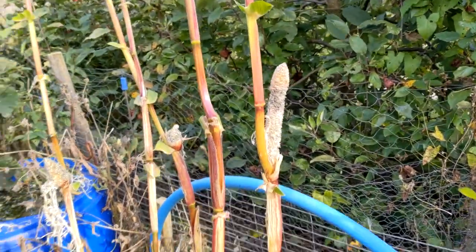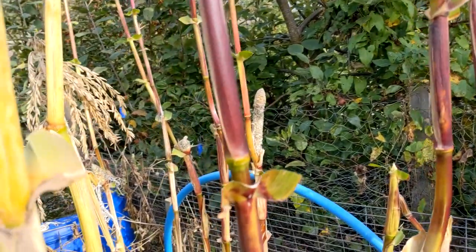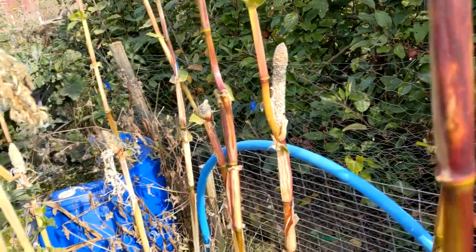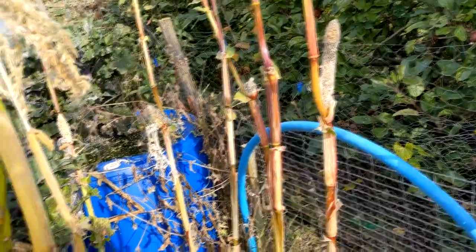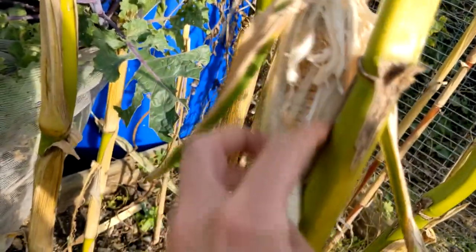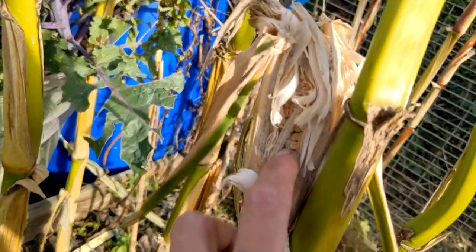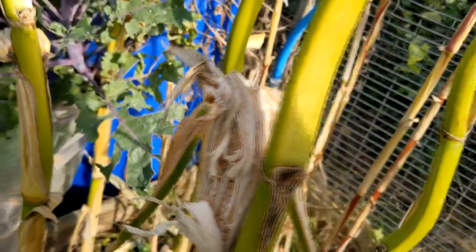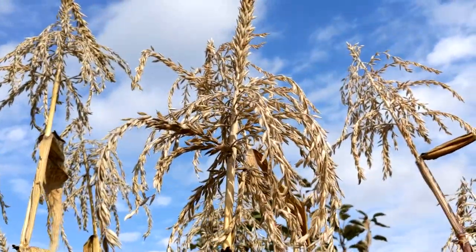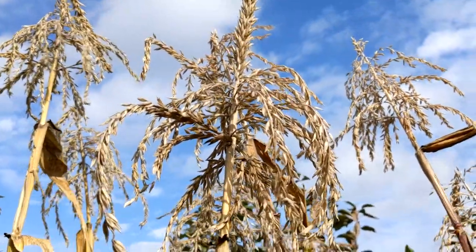This has shown what happens when you leave your sweet corn too long - these are what I call secondary cobs, so they weren't very edible. Looks like something hasn't eaten this one either, and all the corn is dried up. Yep, I'll need to chop these stalks next time. That's me done for today.